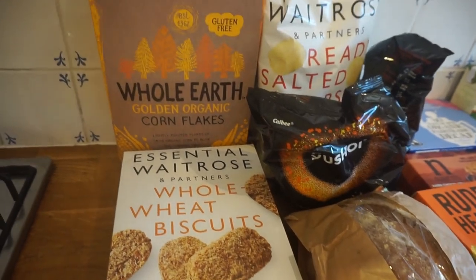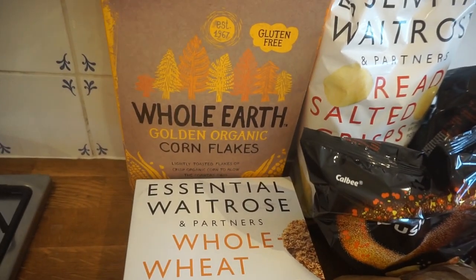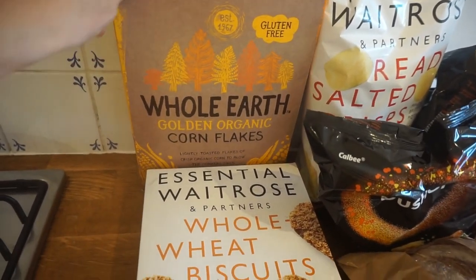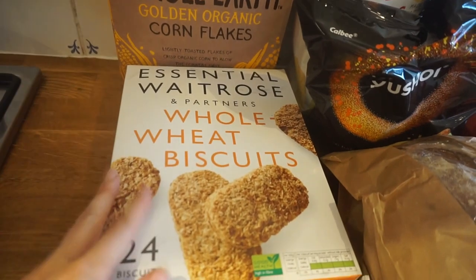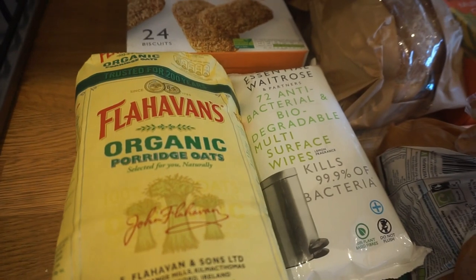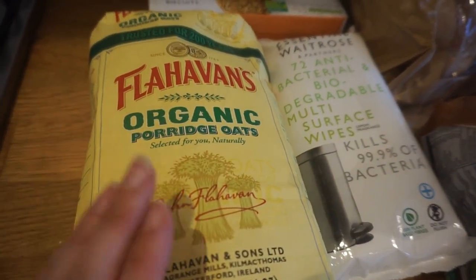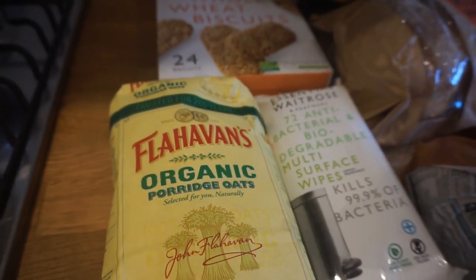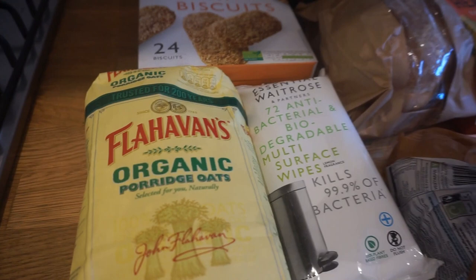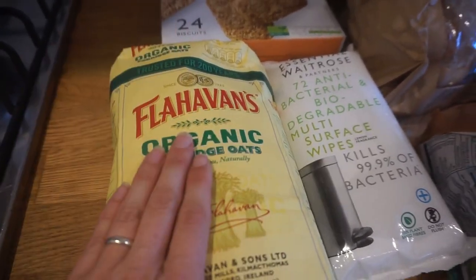On to the food — we have some cornflakes, the organic gluten-free ones which are really nice. We've got Waitrose's own make of Weetabix, and our favourite porridge, which I'm sure you've heard me mention before if you've seen my food hauls. Last week we got Stoats as a substitution, which was pretty good with quite big oats, but this porridge is still our favourite.